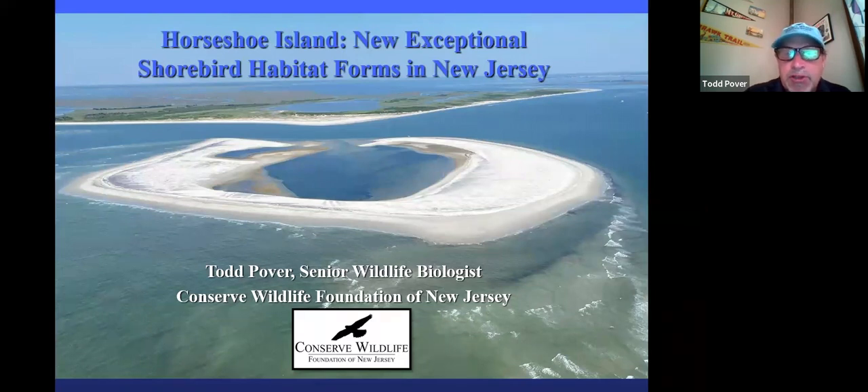As she said in the introduction, this is my 30th year working with the beach nesting bird species. I've chosen to specialize in those coastal beach species. And I'm excited to share with you tonight a new emerging thing that happened in the last couple of years. It's more or less unprecedented here in New Jersey.